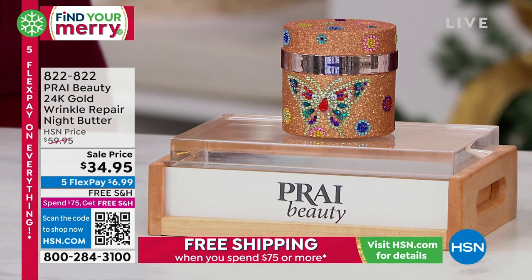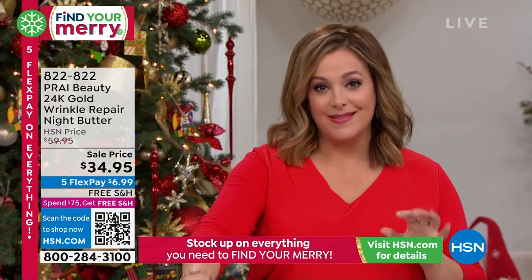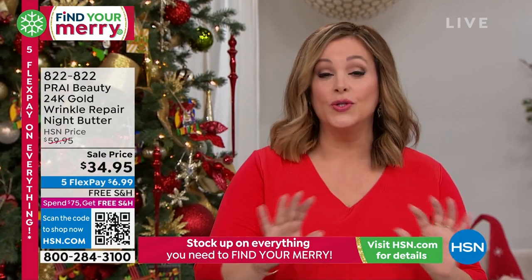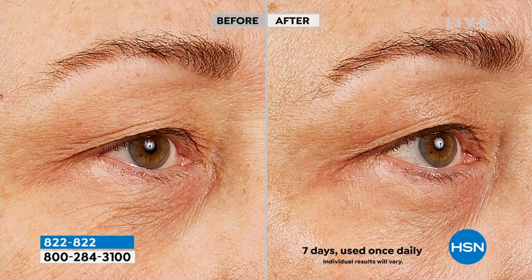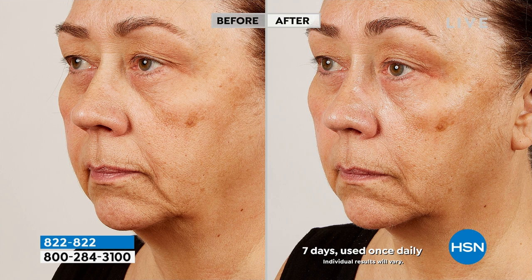This is for those of you that have serious aging concerns — deep lines, deep wrinkles, loss of elasticity, sagging. This is your night product and you will love it. You'll see results in seven days. It's a limited edition jar that won't be repeated again. Take a look at these results — look under the eye, over the eye, even the sagging, the nose-to-mouth lines, the chin, the jowl area.